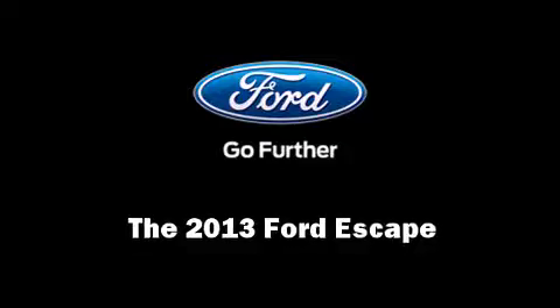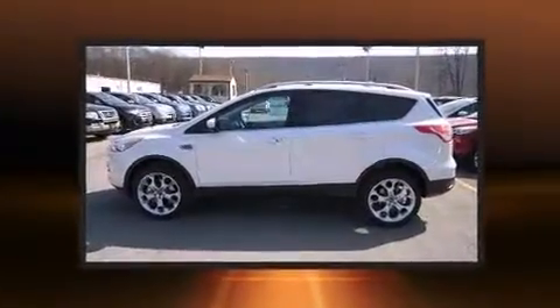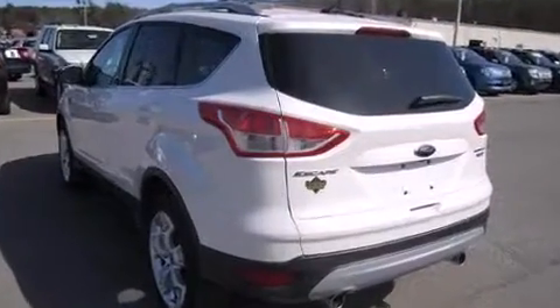Outstanding design defines the 2013 Ford Escape. It features an automatic transmission, four-wheel drive, and a two-liter four-cylinder engine. A turbocharger is also included as an economical means of increasing performance.